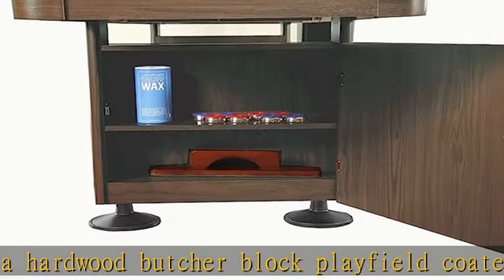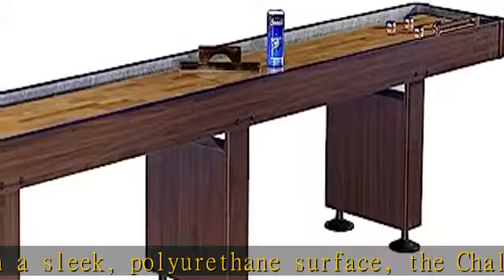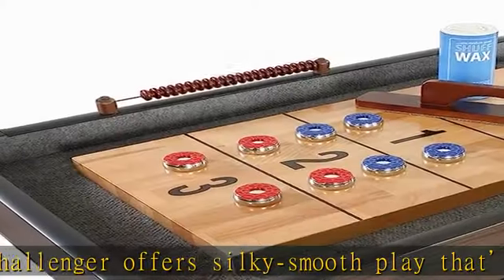Built-in storage — each handsome pedestal-style leg doubles as a convenient storage cabinet. Antique bronze cabinet hinges and a walnut laminate add a classic, vintage look to this stylish table. Stable and secure, independent leg levelers provide a flat and steady surface.